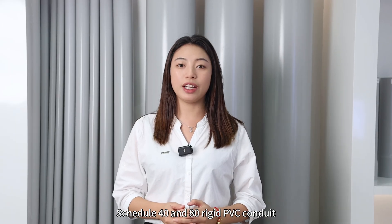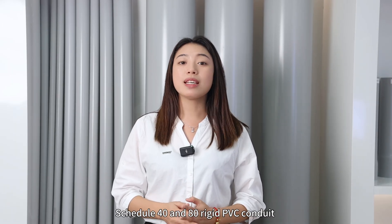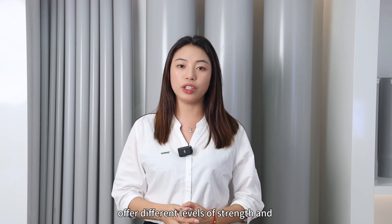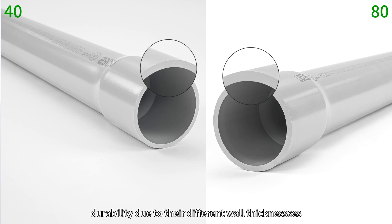Schedule 40 and 80 rigid PVC conduits — which one to choose? Schedule 40 and 80 rigid PVC conduit offers different levels of strength and durability due to their different wall thicknesses.